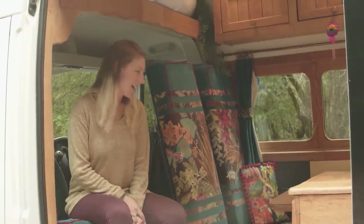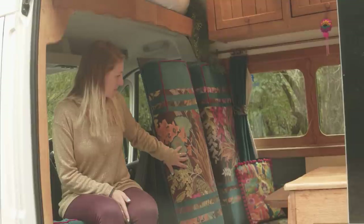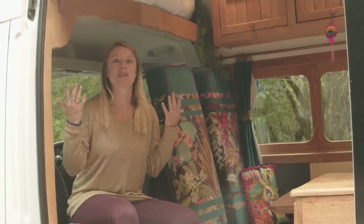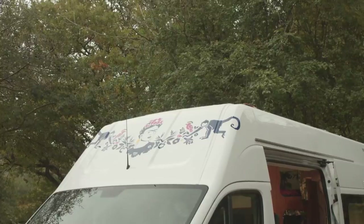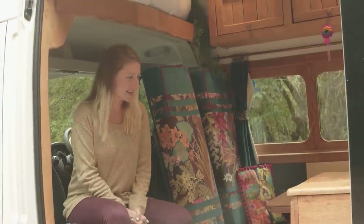The first thing that most people notice are these stunning upholstery fabrics. I was looking for something that was inspired by Frida Kahlo — her artwork, her clothing, her love of colour. And as soon as I saw this, I knew that this was what I needed to have. Everything else was kind of planned around it, essentially.